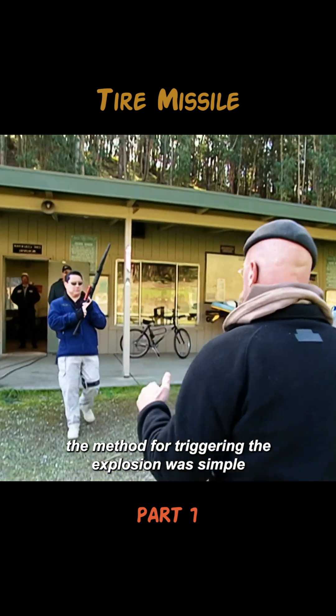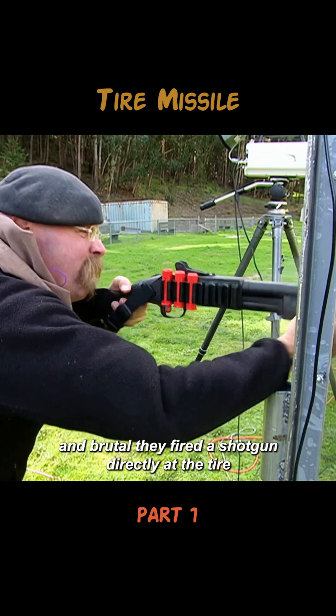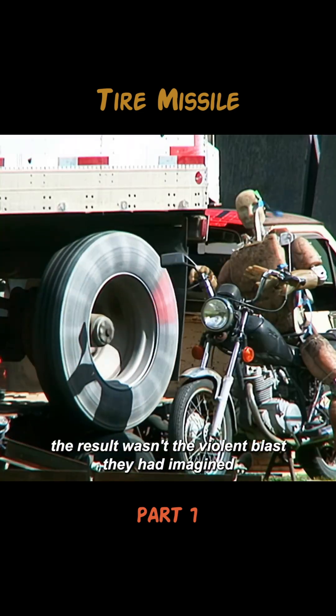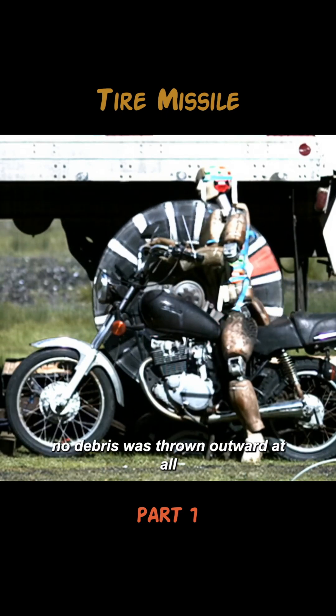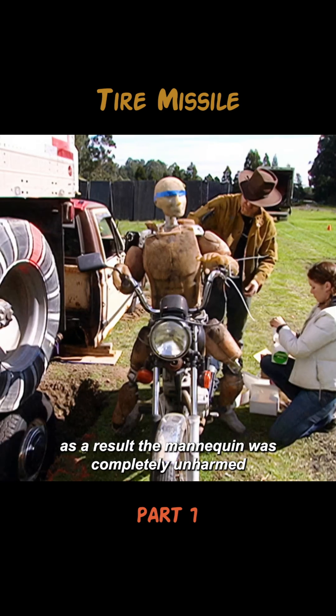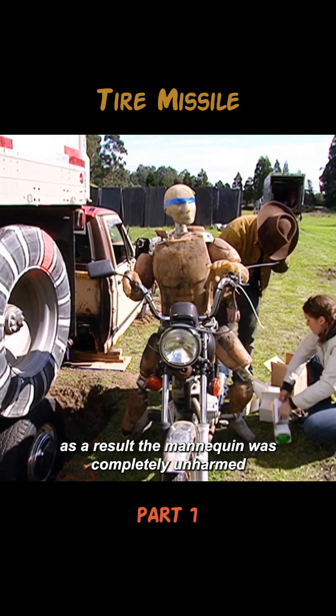The method for triggering the explosion was simple and brutal — they fired a shotgun directly at the tire. But the result wasn't the violent blast they had imagined. High-speed footage showed that when the bullet struck the tire, no debris was thrown outward at all. As a result, the mannequin was completely unharmed.